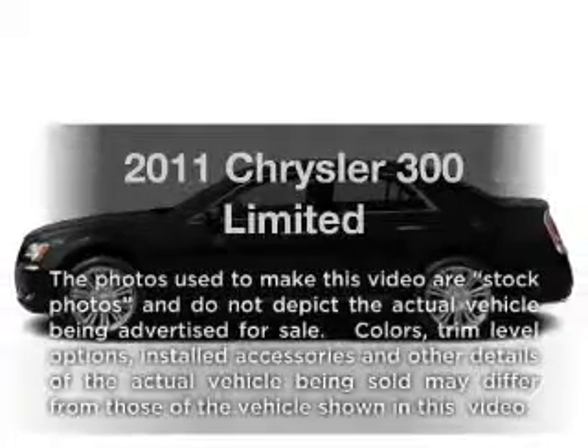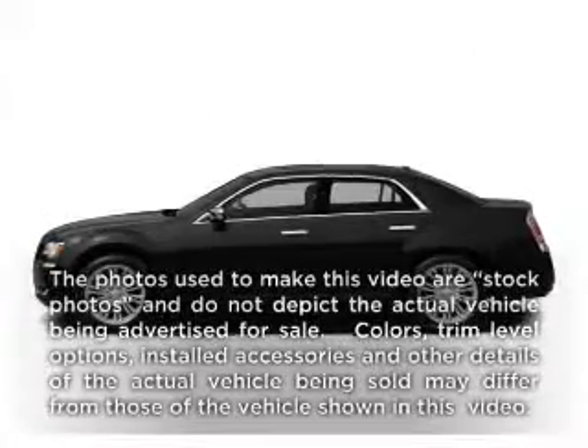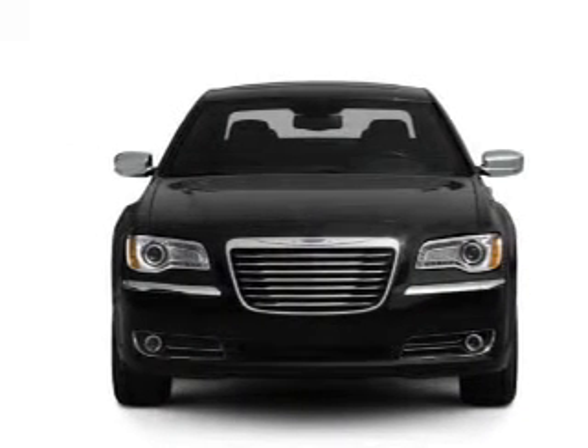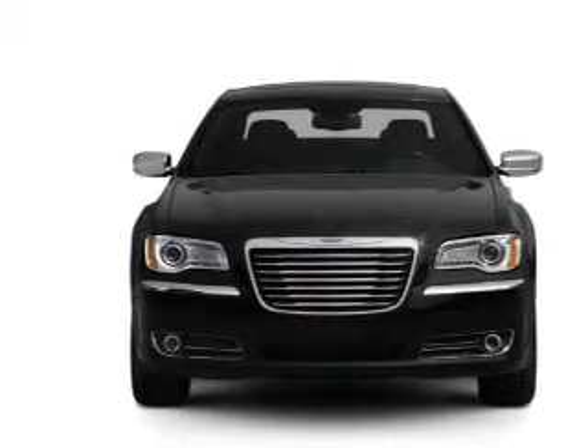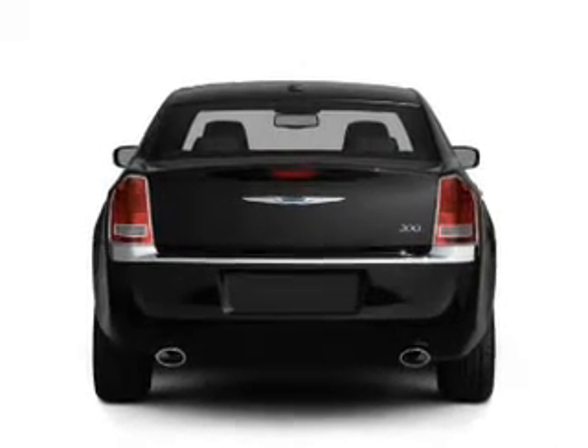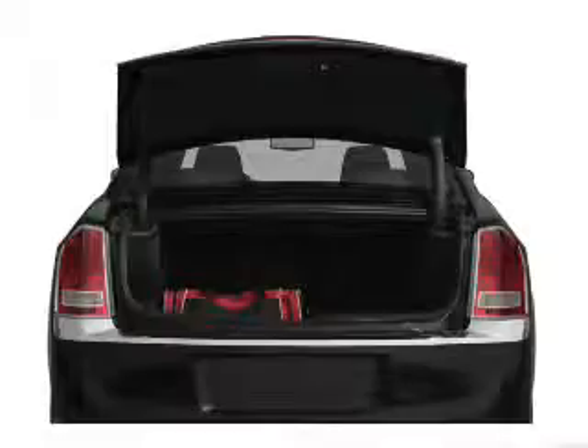Check out this 2011 Chrysler 300 — this is the set of wheels you've been looking for. With a solid six-cylinder engine driven by a five-speed automatic transmission, the anti-lock braking system will help deliver you safely to your destination, and memory settings make for a more comfortable ride.